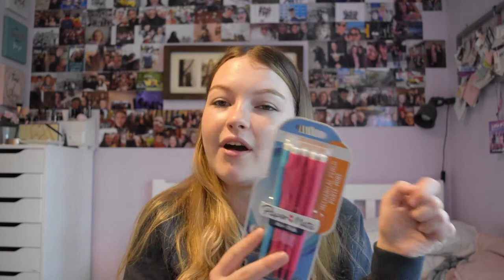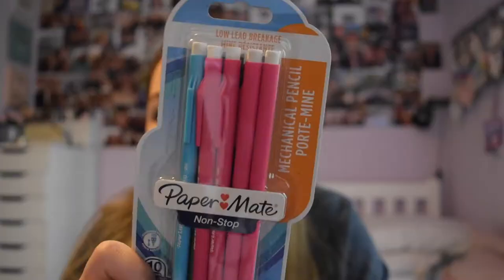Mum bought me these paper-made non-stop pencils from Tesco's. I love these because you never have to sharpen them and they're really fine and nice to write with, making my pencil writing look much better. There are pink, blue, green, and purple ones in the pack - they last a really long time so this pack should see me through the year.